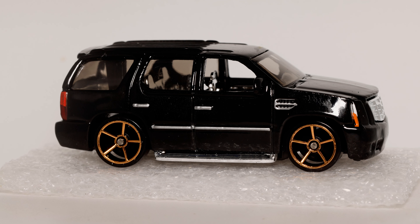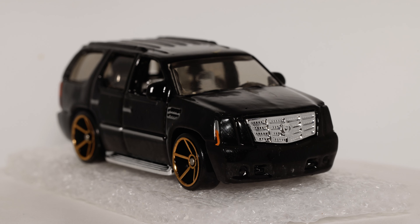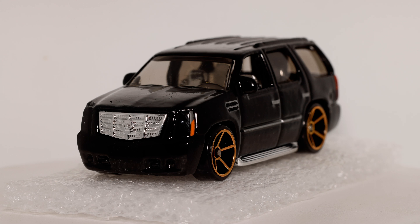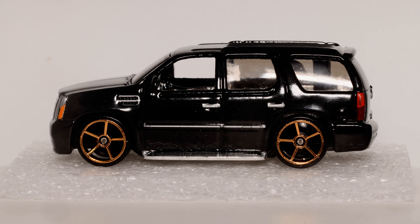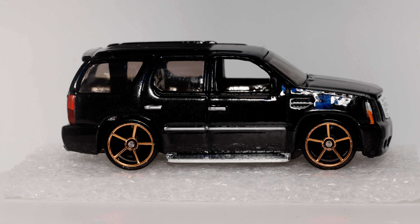I beg to differ with that. The vehicle I'm holding in my hand feels very much like a metal toy with a plastic base. Now the plastic base is really cool and it's blinged out as well, which we'll see. I'm thinking that description is backwards. Let's take a look at this King of Bling.